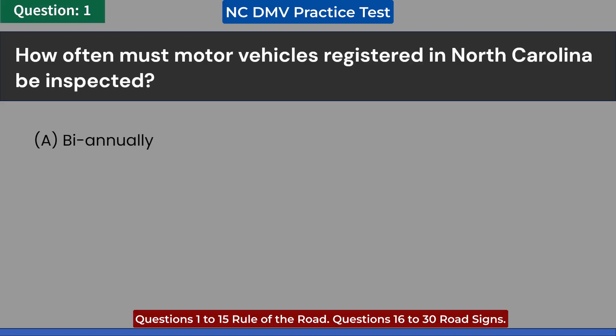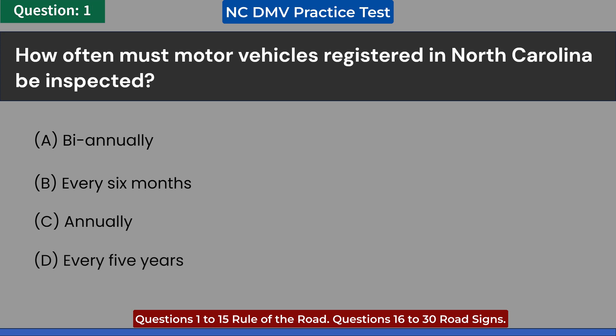How often must motor vehicles registered in North Carolina be inspected? A. Biennually. B. Every 6 months. C. Annually. D. Every 5 years. Answer: C. Annually.